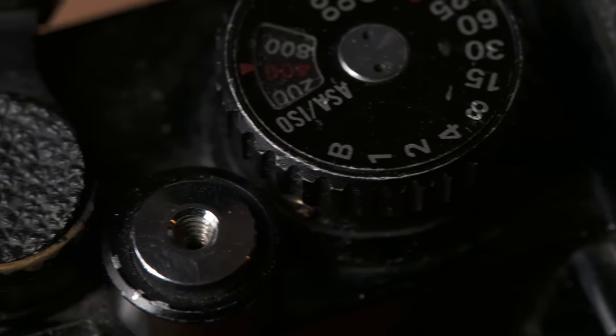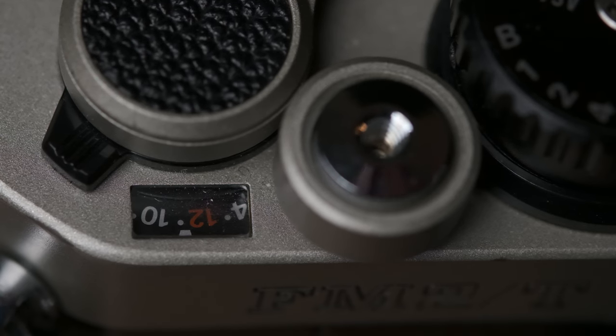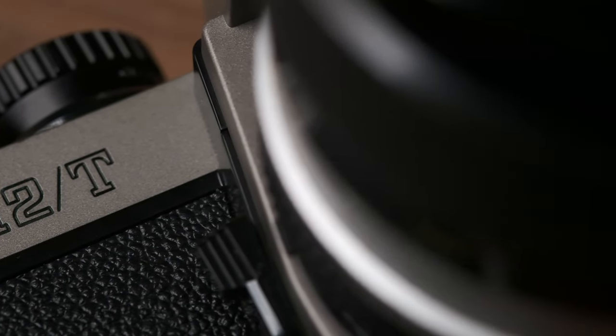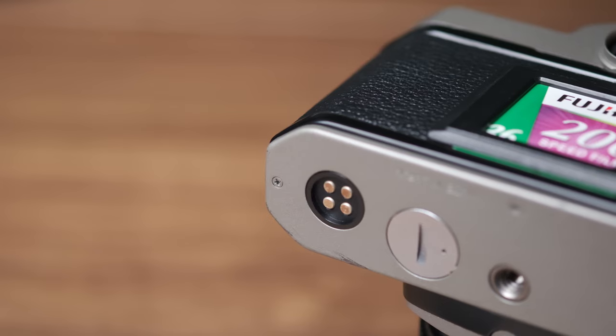Let's talk about the controls and features. On the top of the camera you've got a shutter speed dial with ISO sensitivity built in, a shutter release button, a film advance lever, and a film rewind knob. It also has a multiple exposure switch — a great feature for a stripped-back camera. On the front there's a depth of field preview lever, a self-timer lever, and a lens release button. On the bottom: a tripod socket, a film rewind button, a battery compartment, and motor drive connections.